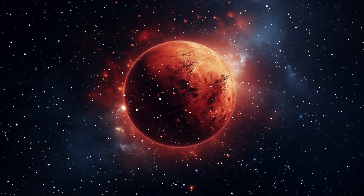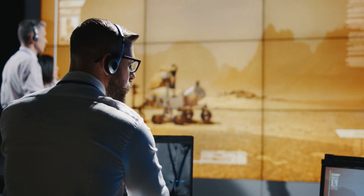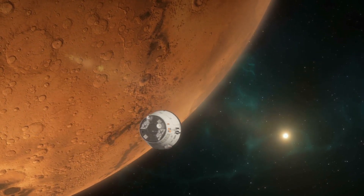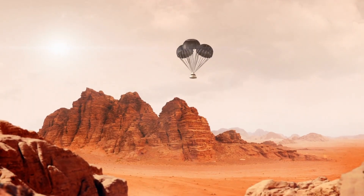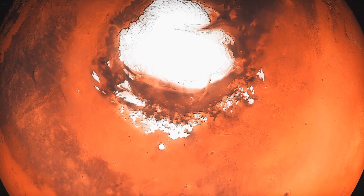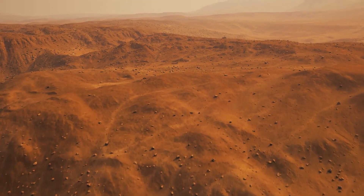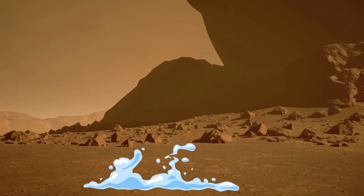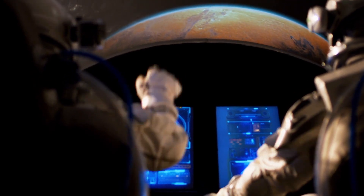Key takeaway one: Mars is still active. One of the most persistent misconceptions about Mars is that it's a dead world — frozen in time, geologically dormant, and unchanging. But the truth is far more compelling. Mars may no longer have rivers flowing through canyons or oceans lapping against ancient shorelines, but it is far from static. The dark slope streaks have revealed that Mars is still reshaping itself. These recurring features, which appear and fade with the Martian seasons, are clear evidence of surface activity — dust shifts, slopes slide, dunes ripple. The landscape is in constant, ever-so-subtle motion, sculpted by gravity, wind, and thermal forces.